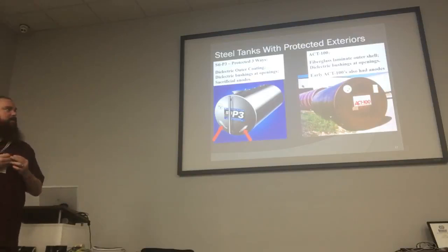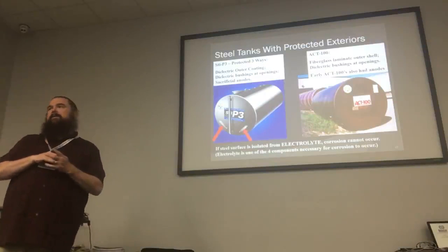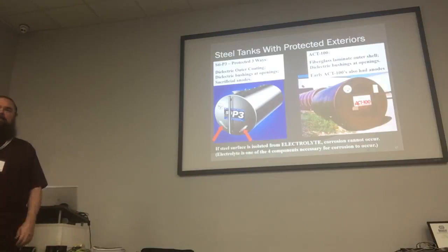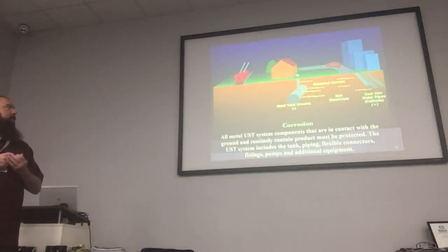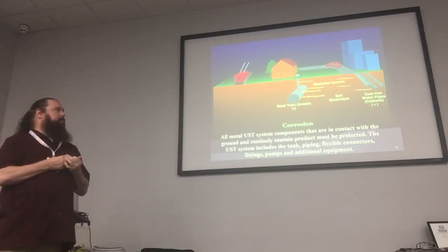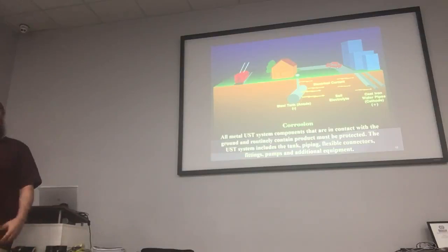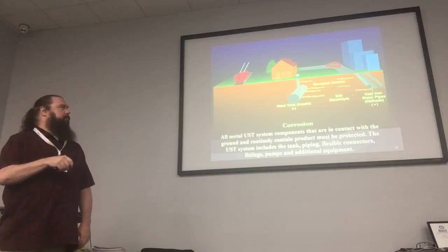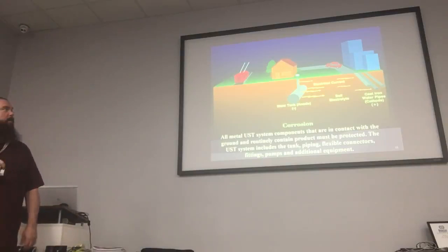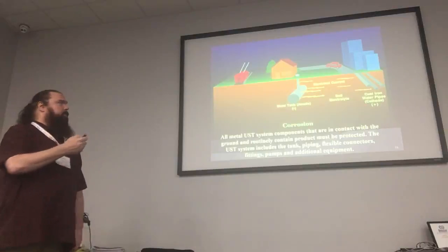Some of the early ACT 100s also had anodes, but you don't see those very often anymore. If your steel surface is isolated from electrolytes, it shouldn't rust. If you have other metal components in the ground — like metal piping going nearby that's not cathodically protected, or even a metal fence around the area — that can actually accelerate or exacerbate the corrosion from a tank.